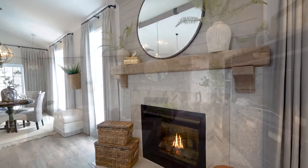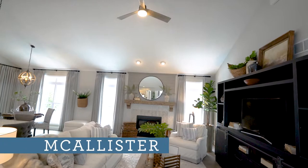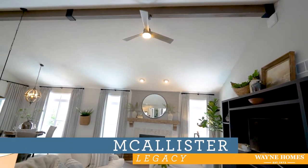Thank you so much for joining us on this tour of the great room of the Macalester model here at the Akron Medina Model Center.